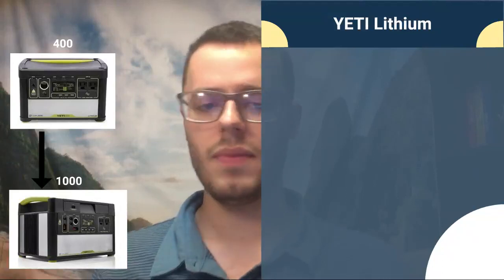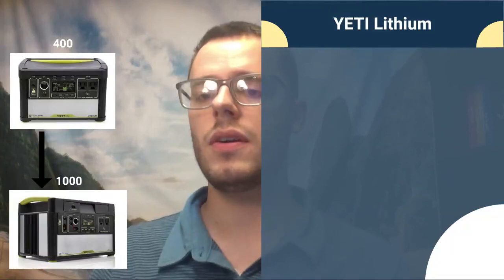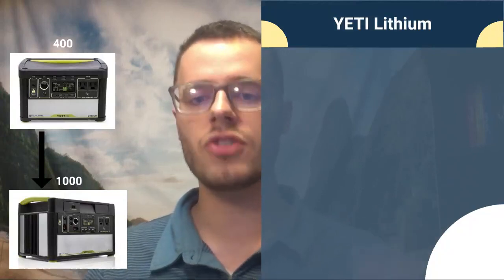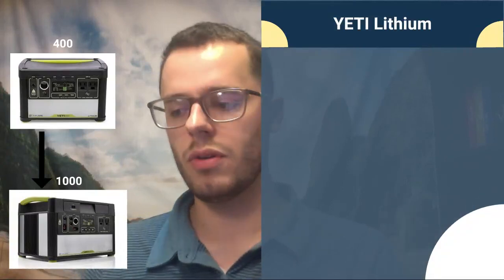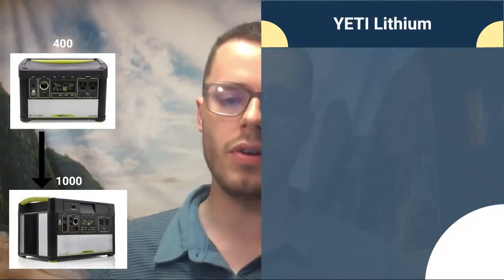The Yeti 1000 Lithium is the step up from there. It has very similar ports and Anderson power pole connectors. It is a powerful system — the 1000 and up in the lithium series are known for their inverters actually hitting their advertised specs. Sometimes solar generator companies flat-out lie about what their generators can do, but Goal Zero is a well-known and trusted brand in the solar generator field, and their inverters live up to real-life performance.